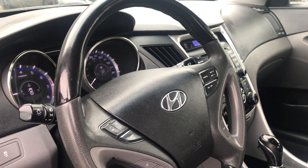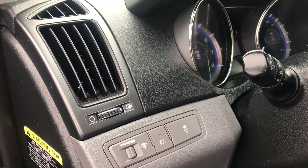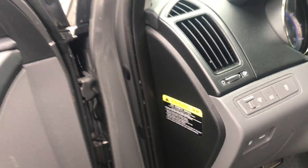You got your cruise control, your volume, your Bluetooth, all that fun stuff. You got your different light settings, your dimmer and everything. Pop this trunk button for later.